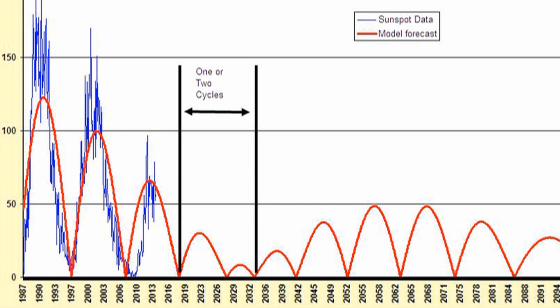Some brave folks are even predicting solar cycles a hundred years in advance. I do however note that cycle 24 on their prediction is already too low by about 50%, so I don't put much faith in such predictions.